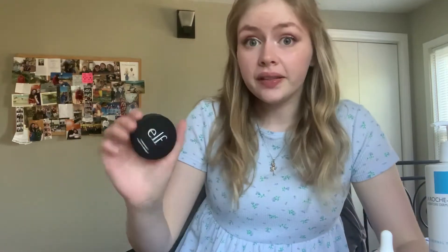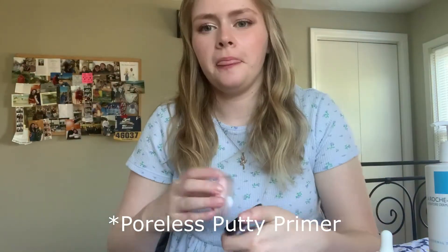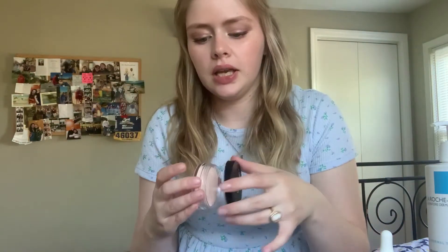I also got two products from ELF because I was watching a Jeffree Star video and he kept saying how great they are, and I was like, you know what, I wanna see what the hype is. I know his video is like a year old but that's what I did. So I got this Poreless Putty Primer — I'm intrigued how this is gonna work because I usually just use moisturizer as my primer. So I'm gonna try this tomorrow.